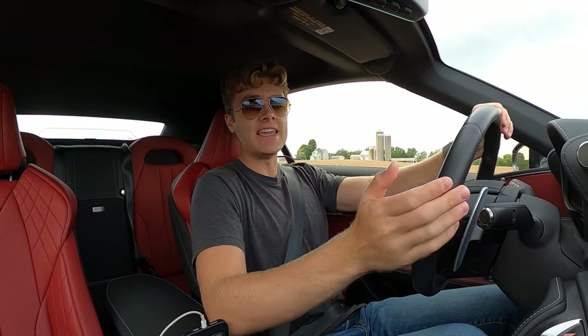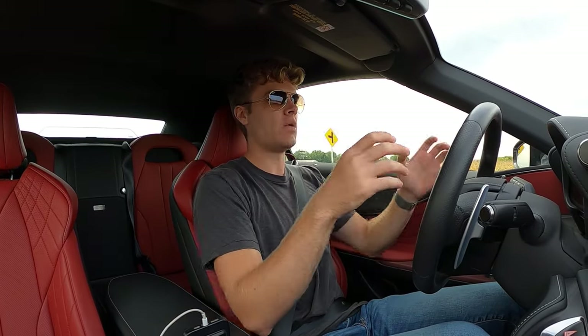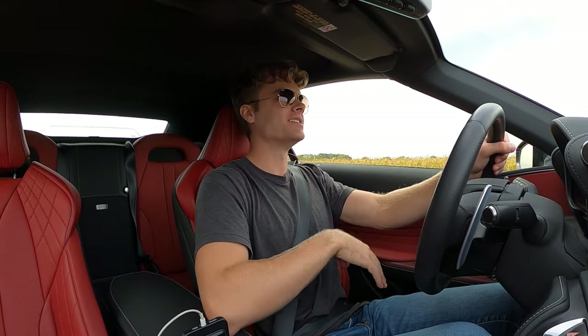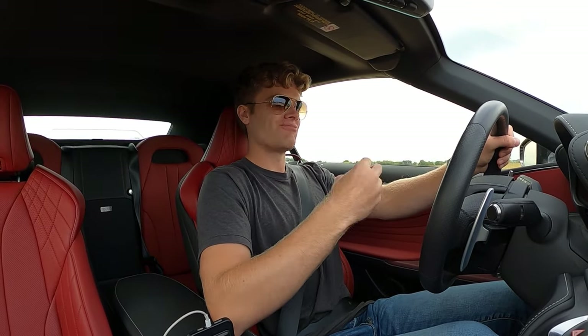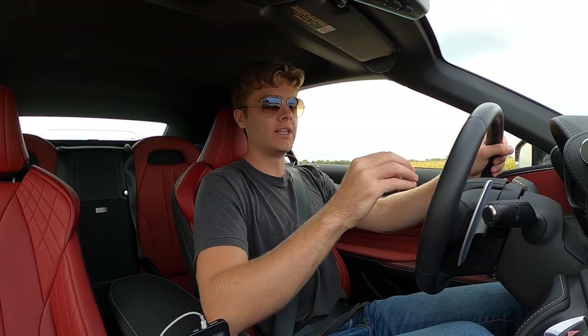Lexus set out with this car to make a grand tourer. It doesn't have any F badges on it, so they weren't intending for it to be a sporty canyon-carving machine. They wanted it to be something you could comfortably cruise down the road for miles in. You can have a blast in this car, but it's not about performance or lap times. It's just about the vibe, essentially, and in that regard I think they did a really good job.